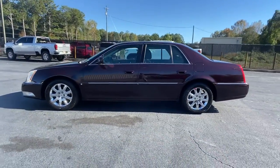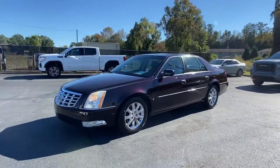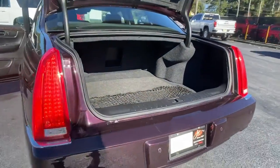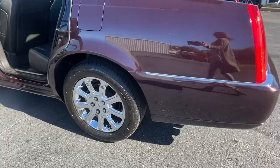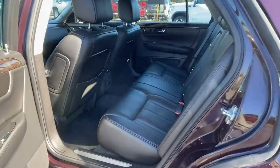These are just some of the great options this vehicle comes with: multi-zone AC, electronic stability control, seat memory, trip computer, power windows, bucket seats, four-wheel disc brakes, and power steering.